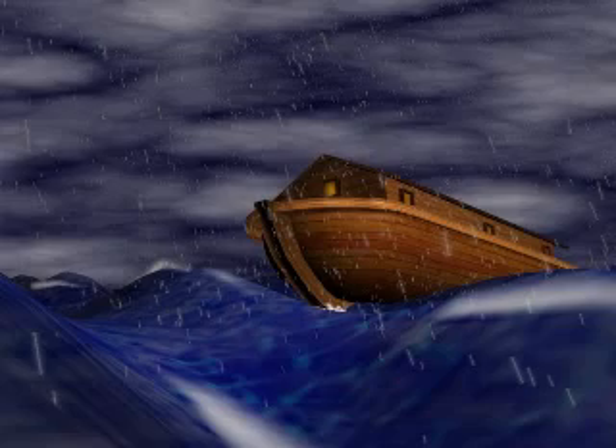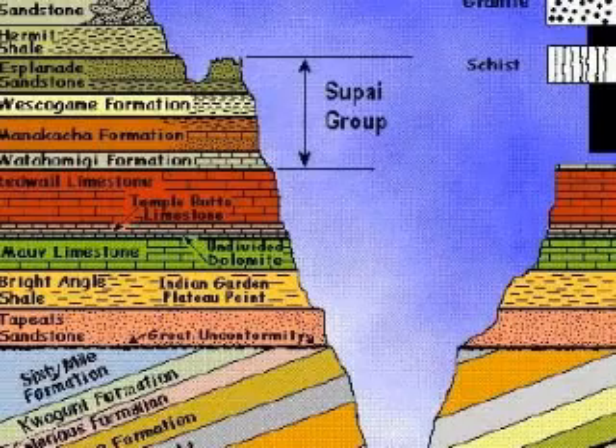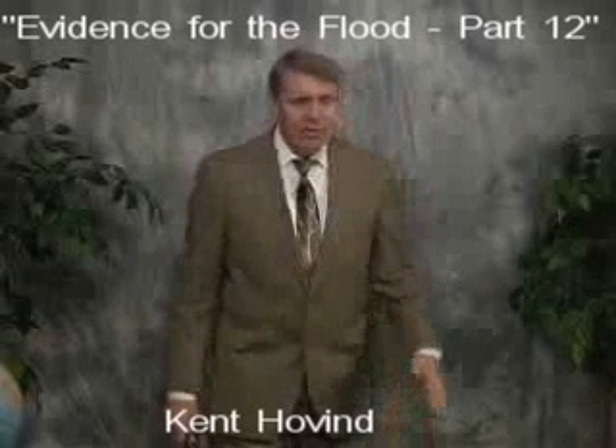Not surprisingly, creationists tend to skip over the makeup of the Grand Canyon strata and concentrate on the carving of the canyon itself. So guess who's next? The Grand Canyon could not have been formed by the Colorado River. Hovind is so good at spouting bullshit, it's impossible not to use a clip from him. So let's not keep everyone in suspense any longer — all together now: why couldn't it have been formed by the Colorado River?